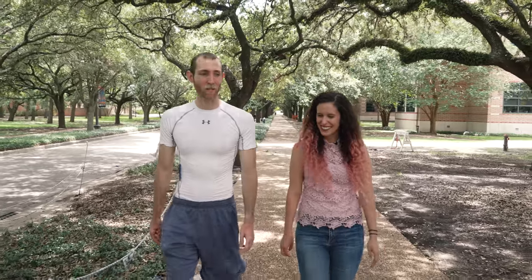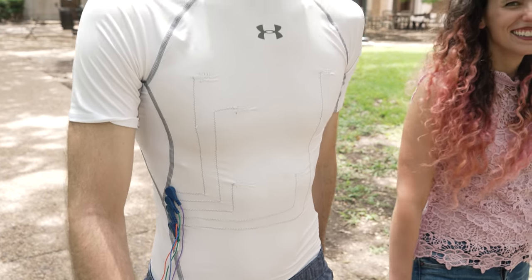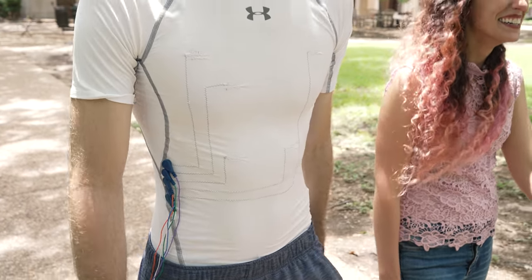We then use the same CNT thread to conduct these signals to a relay point over on the side of the shirt, and we can then use Bluetooth technology to transmit it to a computer.